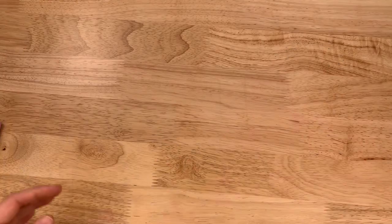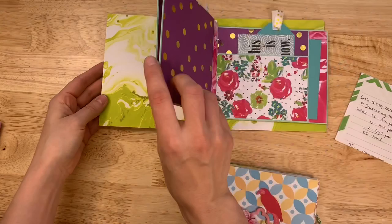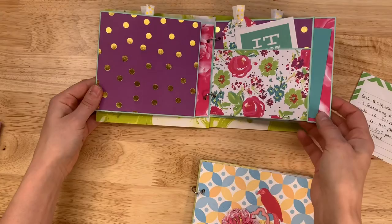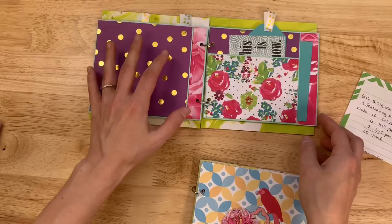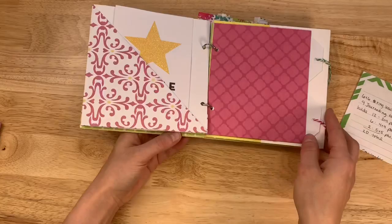Then we have two small ring-bound journals. They'll be put together in a lot because they're small — I usually combine ones this size. There are just a few pages but they're really pretty; the colors are great and they would make really cute gifts. They're sweet and well made.